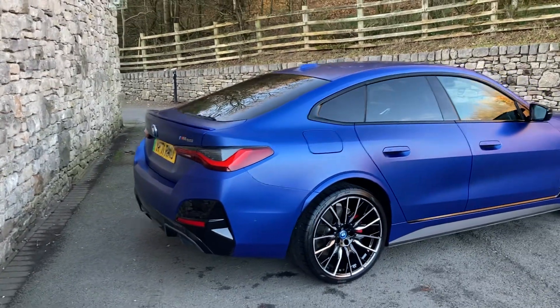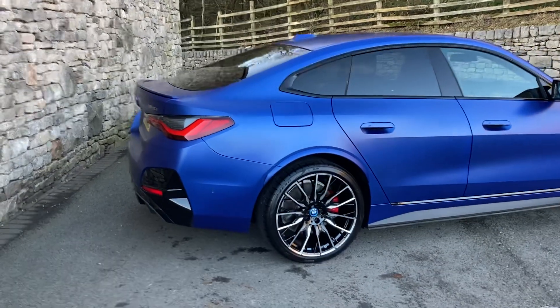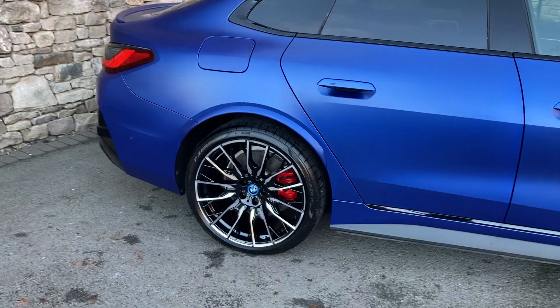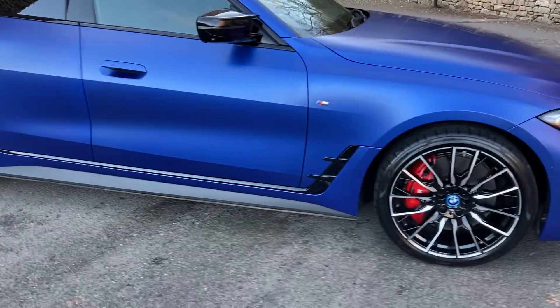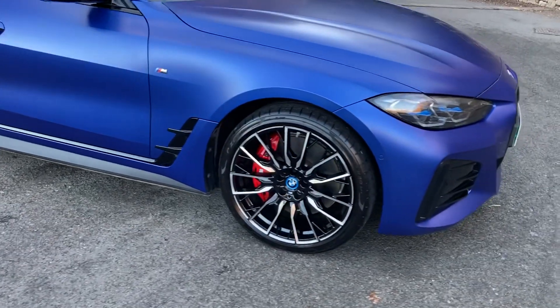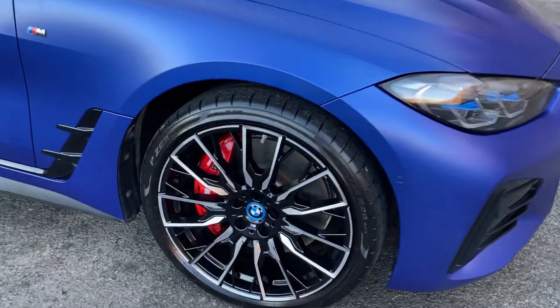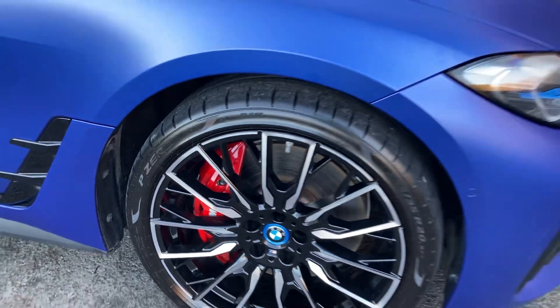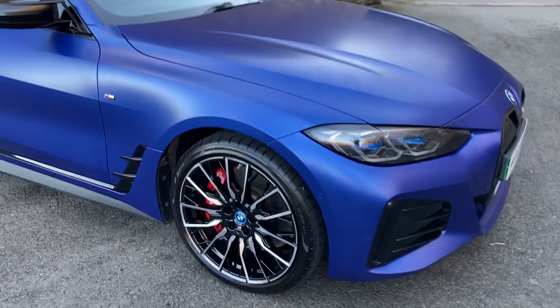Spec-wise, really high spec on this car. You're probably looking at the wheels thinking they're really big — and they are. They're the 20-inch 868 alloy wheels, which are bi-colour diamond cut. Behind that you've got the big brakes with the red brake calipers, obviously being an M Performance car.